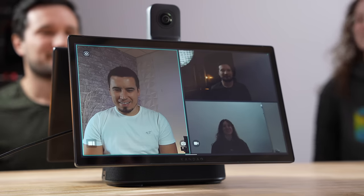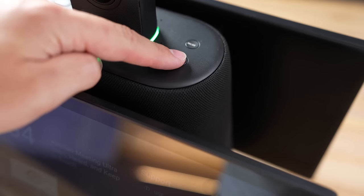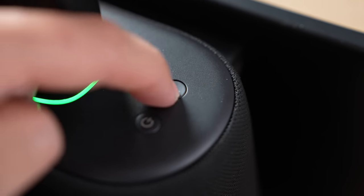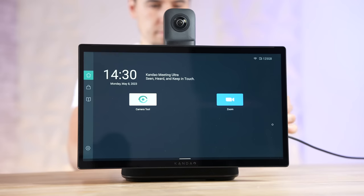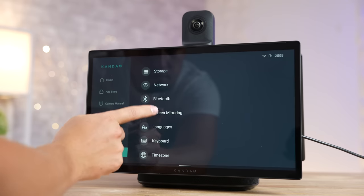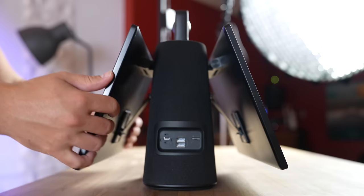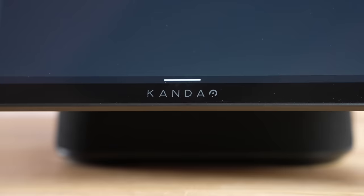Another cool feature with the camera is that in speaker mode it can automatically add more people into the frame as they come into the room, which actually works really well. On the top of the Meeting Ultra base there are physical button controls like the power button, a mode button that toggles between different modes very quickly, volume buttons for the speaker, and a mute button. The touch input also worked very well — being quick and responsive, detecting every touch and gesture without issue, especially with the displays on a hinge so you can adjust your viewing angles.